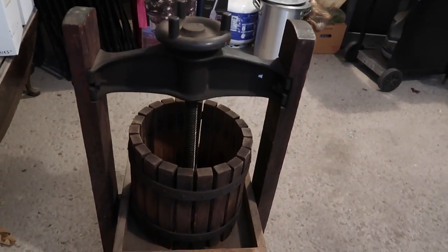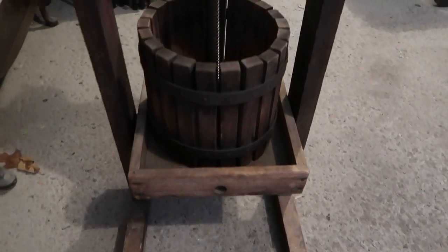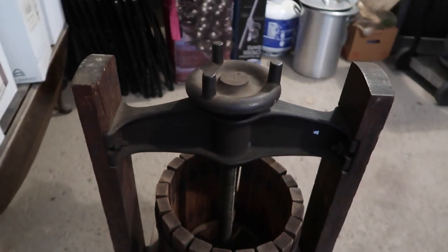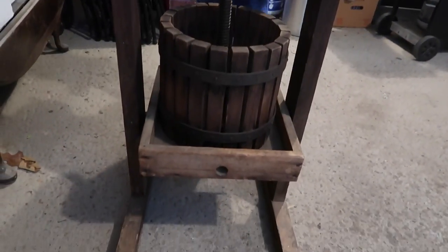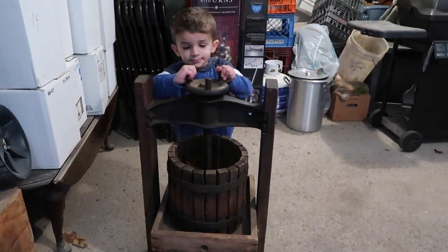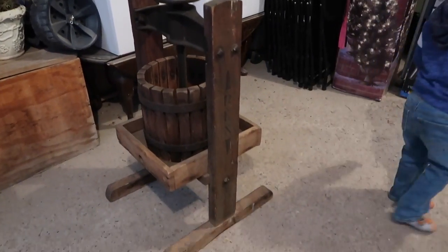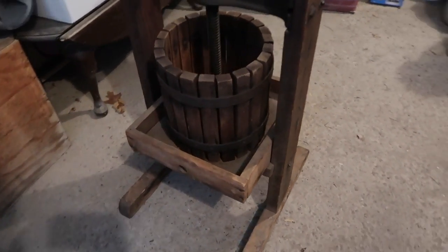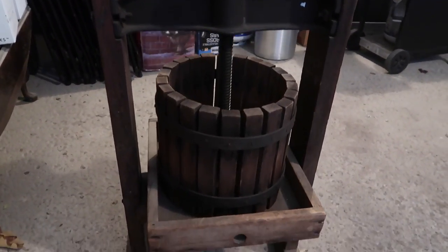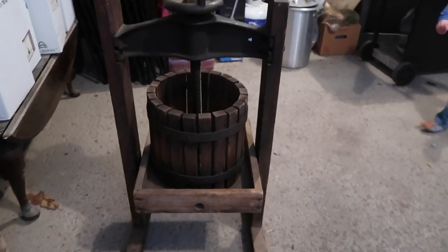I just wanted to show you this piece that my mom got — it is a wine press and it's in the garage right now because she's going to refinish it a little bit. How cool is this piece? I'm so jealous that I can't get big pieces like this because getting it back to Florida would be a nightmare, but I think it's such a cool find. She's just going to use it for decor in her little wine room. I just love incorporating vintage pieces into the home and I will definitely be looking for things like this when I get back to Florida.